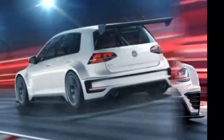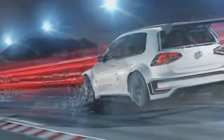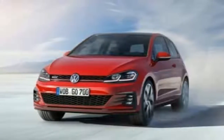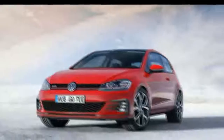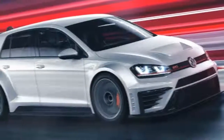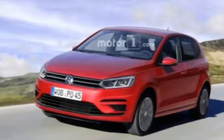With 113bhp on tap at 5,000rpm from a turbocharged 1.0-litre three-cylinder direct-injection petrol engine, the Up GTI's power output is a significant 30bhp down on the turbocharged 1.4-litre four-cylinder petrol engine of the Abarth 595, but the very same output as the similarly configured turbocharged 1.0-litre three-cylinder engine used by the Atom S.